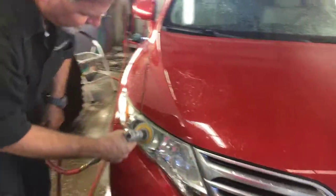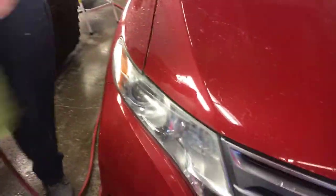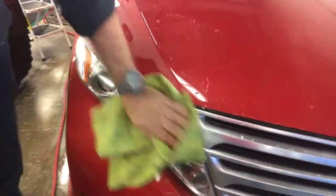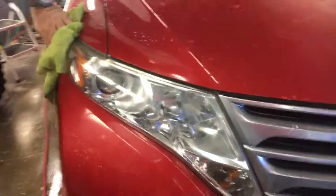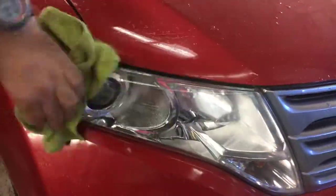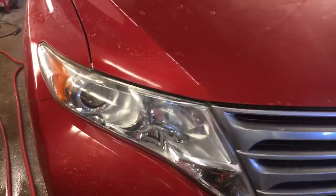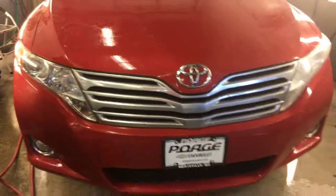Then we just take a towel to buff it off. You can see how shiny that is. All we did was lighten up the clear coat — there's a clear coat that's actually on it. We're here at Poage Chevrolet, thank you, hope this helps.